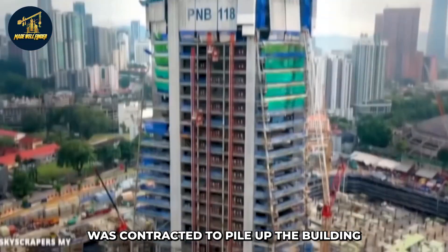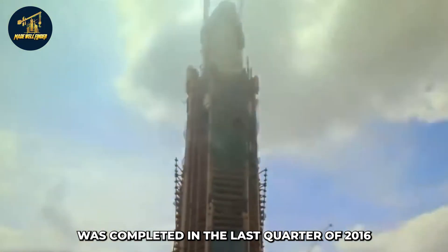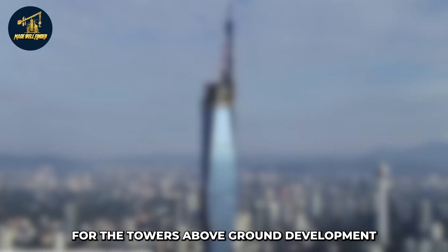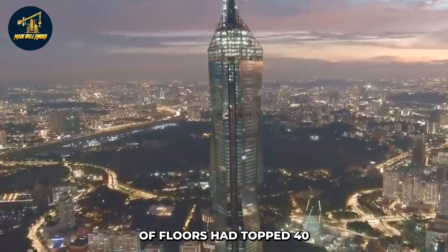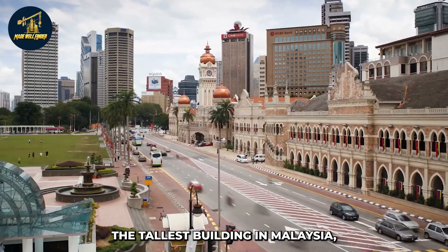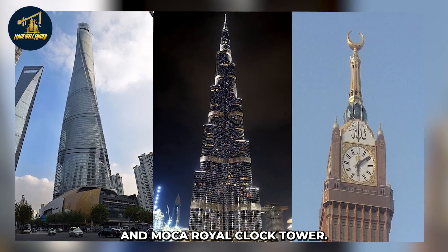Construction began in 2014 when Pintara's Geotechnics was contracted for piling and structural work. Piling was completed in the last quarter of 2016, and above-ground construction got underway soon after, with Samsung C&T selected as the general contractor. By mid-2019, the tower's core had reached the 50th level. When completed in 2021, the 118-story Merdeka PNB-118 proved to be the tallest building in Malaysia and the world's last mega-tall skyscraper — now one of four tallest buildings globally, alongside the Burj Khalifa, Shanghai Tower, and Makkah Royal Clock Tower.